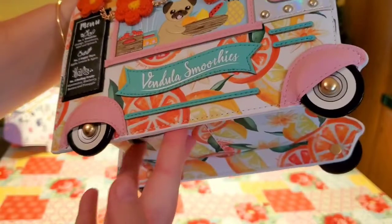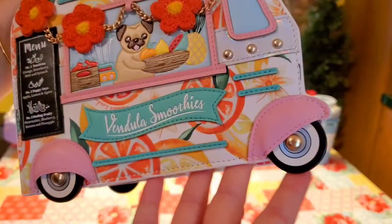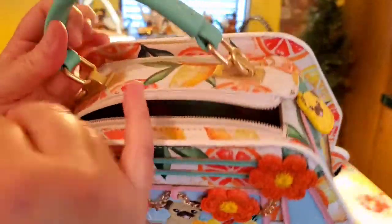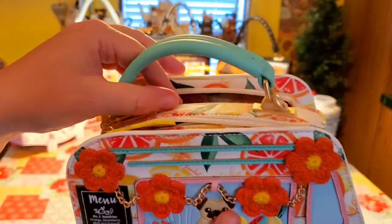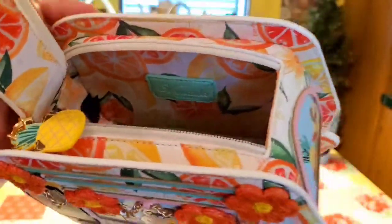The wheels are instead of the studs you usually have at the bottom — the wheels will do the job nicely. So to get into the bag, you have two zippers and they actually slide quite nicely, they're very smooth. On the inside, you pretty much have the same print that you have on the outside, which are the citrus fruits. And then here you have the Vendula tag.